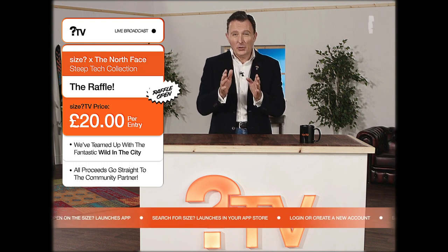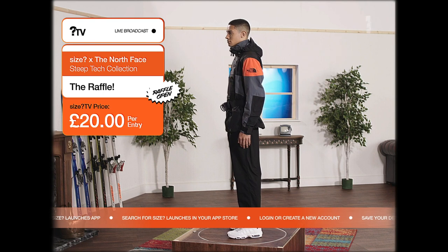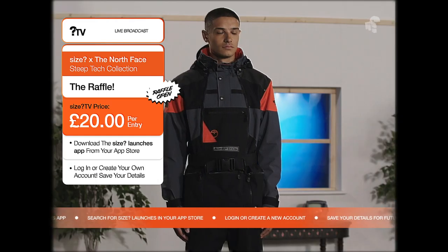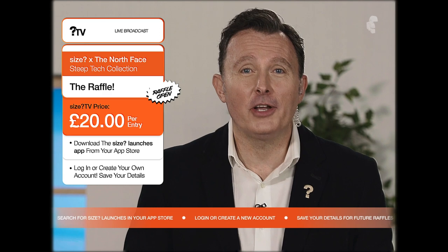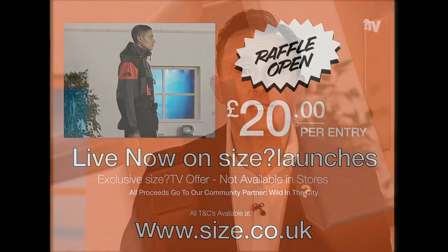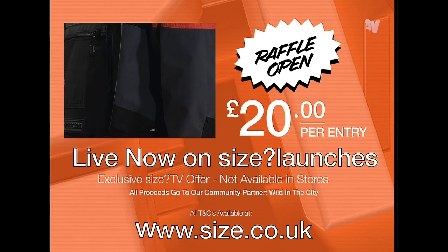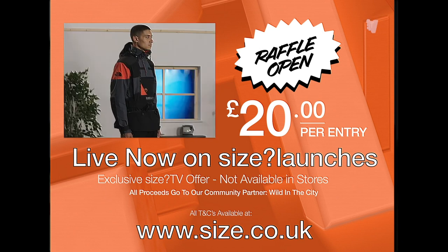Now for those of you who have just joined us, welcome to the show. We have a wonderful opportunity for you. Here at Size TV, we've teamed up with one of our charity partners and the fantastic brand, the North Face, to give you an exclusive opportunity to win one of these — the Steep Tech Apogee Anorak. Head over to your Size Launches app. If you don't have the app yet, go to your app store and search for Size Launches and then smash that download button. If this is your first time shopping with us, you'll need to create your own account. It only takes a few minutes and we'd recommend pre-saving your details so next time it will be really quick and easy. Alternatively, you can go to www.size.co.uk and search for Size Launches. All the details are on your screen and T's and C's apply.